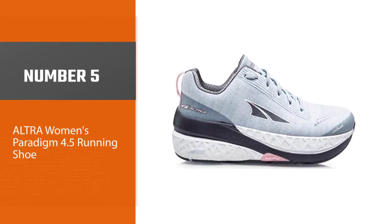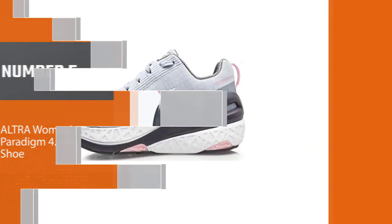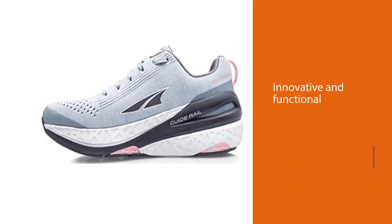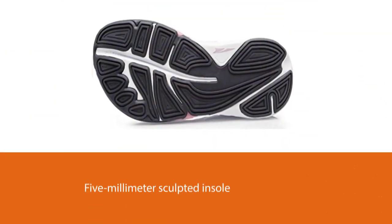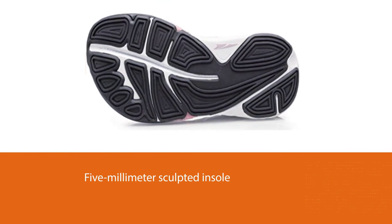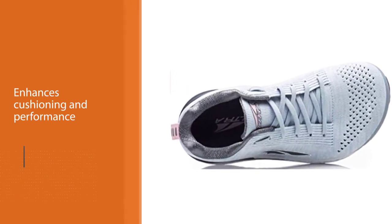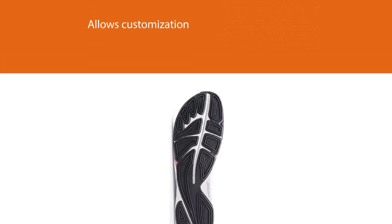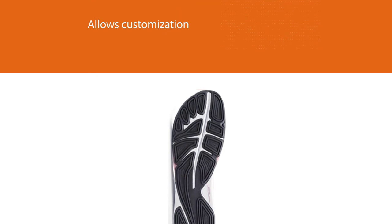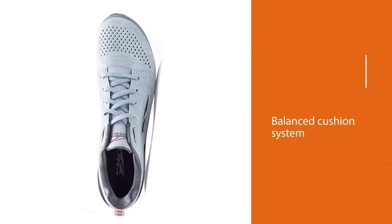Number 5: ALTRA Women's Paradigm 4.5 Running Shoe. The Paradigm 4.5 is an innovative and functional running shoe, especially for bunions. It is designed with a 5mm sculpted insole and the patented ALTRA Ego midsole, enhancing cushioning and performance with proper energy return and responsiveness. The Fit4Her technology allows customization to anatomically unique feet. The balance cushion system keeps the forefoot and heel at the same distance from the ground, taking pressure off the bunions. It optimizes alignment and form and provides low impact on landings.